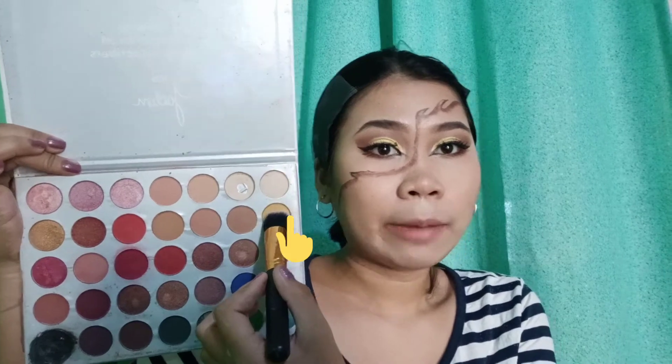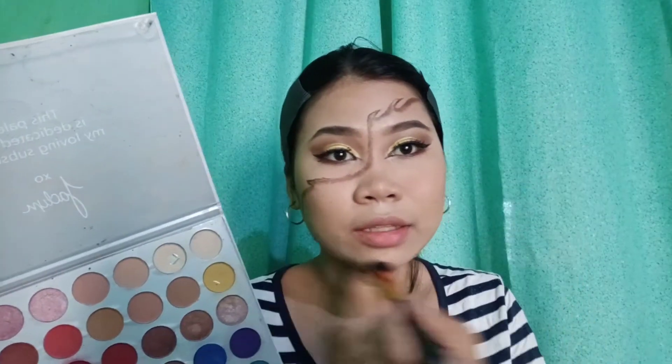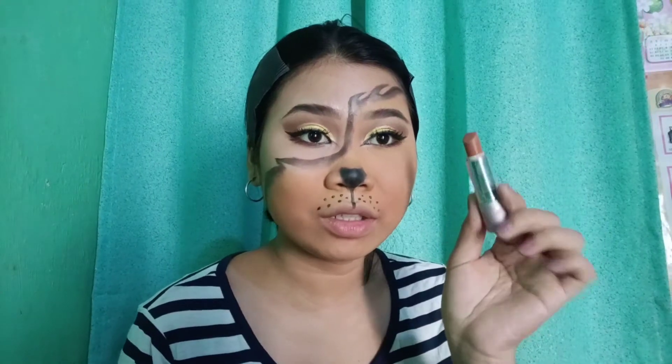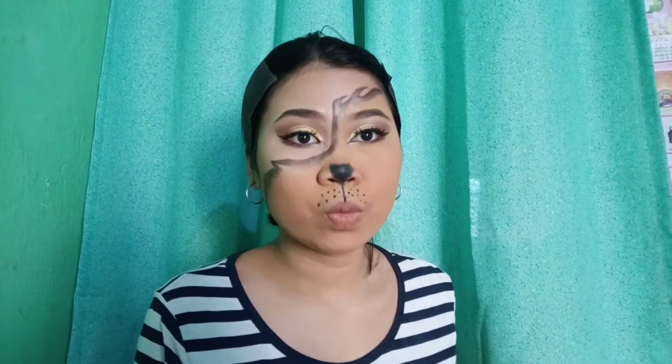So yung gagawin ko kasi guys, parang tiger looks. Ginawa ko na kasi yun — kakaiba siya, naggawa lang ako ng mark. Yung mark na yan, kukuha lang tayo ng brown eyeshadow tapos i-shade lang natin siya. Nalagyan lang siya ng brown ganyan. Kukuha kayo ng palette — nakulay yellow, tapos konting orange, pagsasamahan nyo lang siya. Tapos i-shade natin siya sa buong part. Dahil wala akong black na lipstick, ito na yung gagamitin ko — lipstick lang siya. Tapos nalagyan nyo lang siya ng black na eyeshadow.